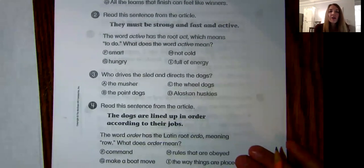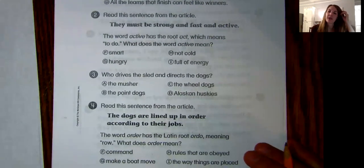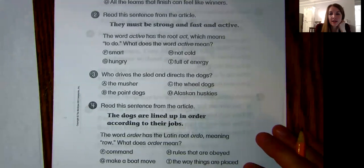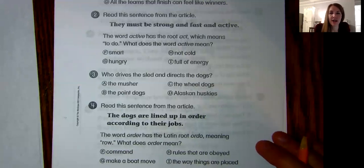Number three. Who drives the sled and directs the dogs? A, the musher? B, the point dogs? C, the wheel dogs? Or D, the Alaskan huskies? Who drives the sled?